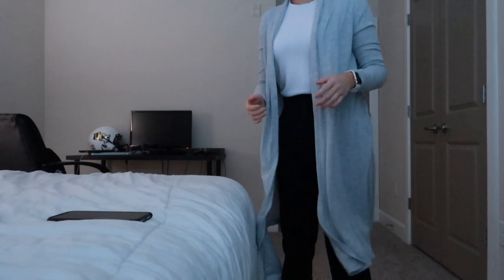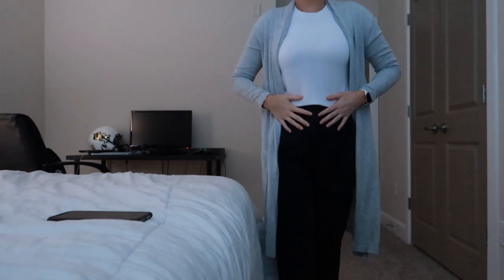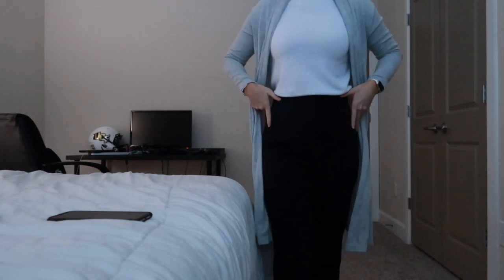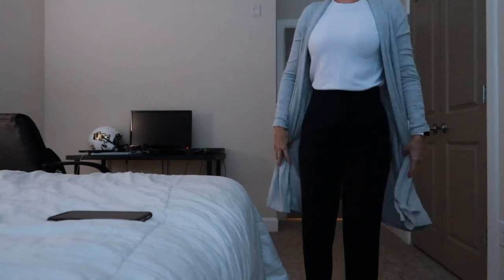Good morning! I have to leave in about four minutes, so quickly showing my outfit: a long cardigan from Forever 21, a basic white long sleeve from Zara, and navy blue high-waisted pants from Zara — they hit nicely and didn't need to be hemmed.